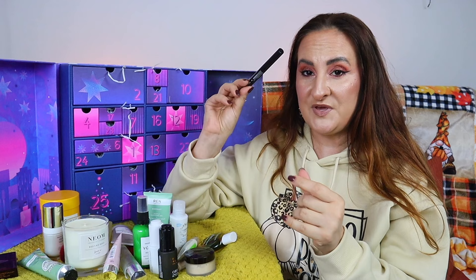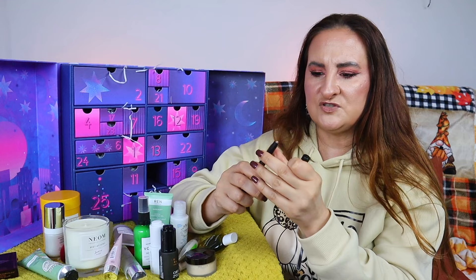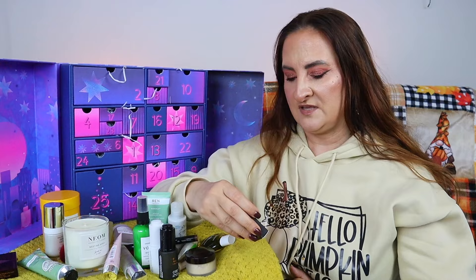Day twenty: Bobbi Brown Long-Wear Cream Shadow Stick in Golden Bronze. I might already have this one but I use these a lot, especially when I can't be bothered with a full makeup look — they're super quick and perfect for traveling. The shade is really pretty, very wearable, and universally flattering. It's also a full-size product.